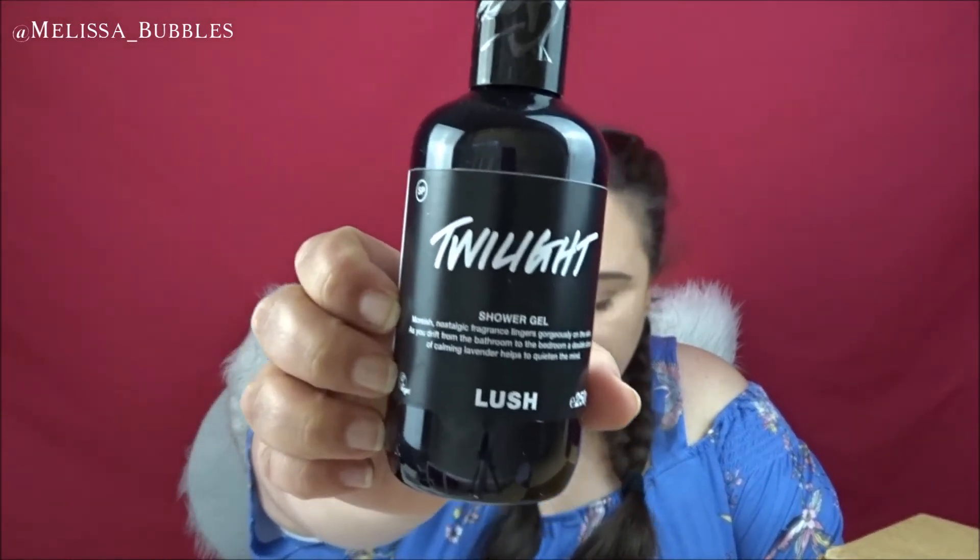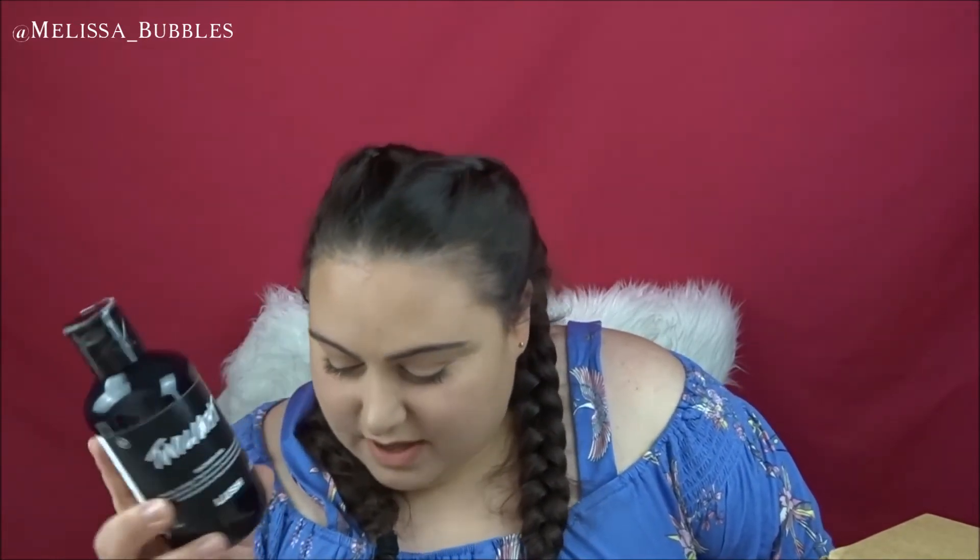Then I have the Twilight Shower Gel, which smells really good. It says: 'Moorish nostalgic fragrance lingers generously on the skin as you drift from the bathroom to the bedroom. A double dose of calming lavender helps to quiet the mind.' I've got a few calming things in this box, which is good — around this time it's always a little bit stressful for me. This one smells like fresh lavender, not a dried-up lavender smell. It's 250 grams for $19.95, and there's also a 500 gram one for $32.95.